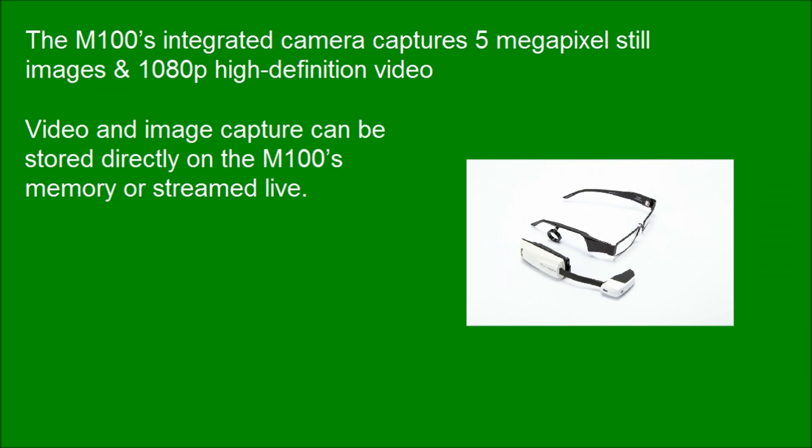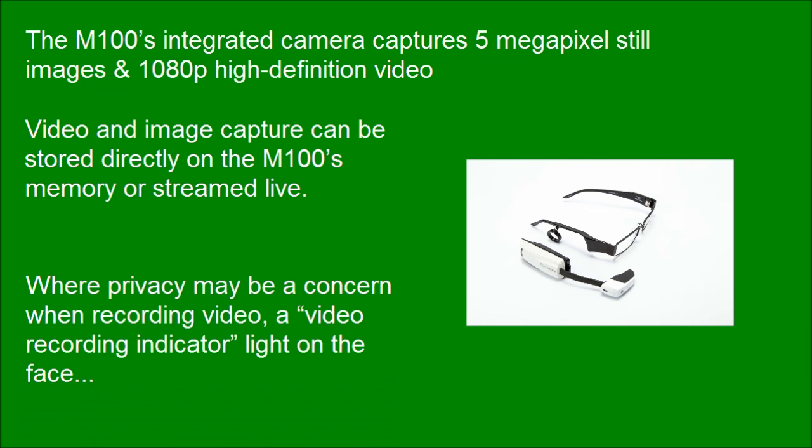Video and image capture can be stored directly on the M100's memory or streamed live. Where privacy may be a concern when recording video, a video recording indicator light is present on the face.